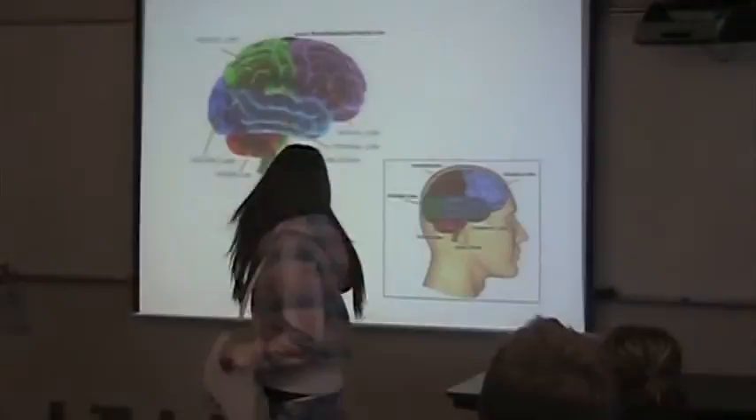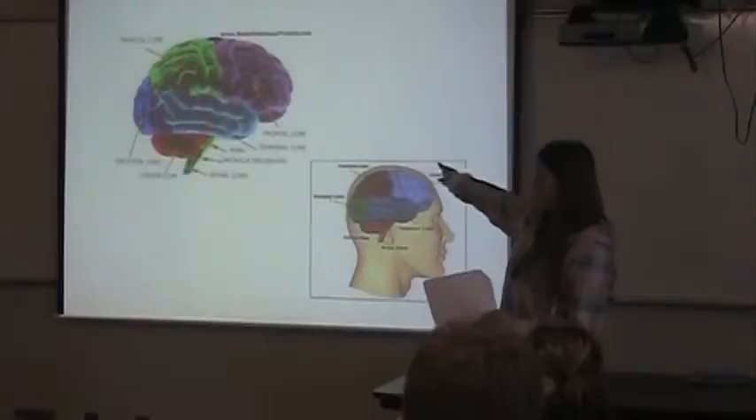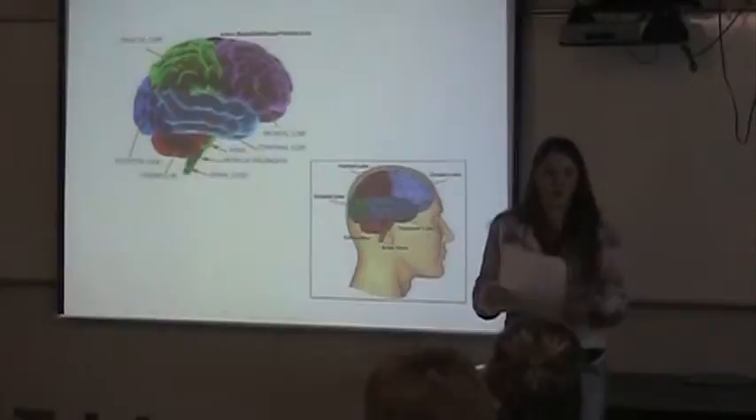Now, within the cerebrum there are different lobes. Our first part is the frontal lobe — that's the purple part right here — and that has to do with your reasoning, your planning, your movement, your emotions, and problem solving. So, like, if you have a problem with a friend and you want to work it out, if you're going to think about it, you're problem solving it.